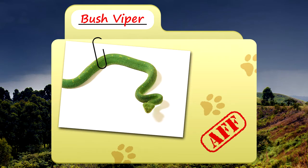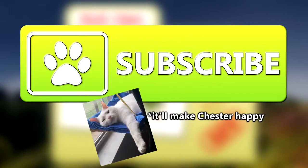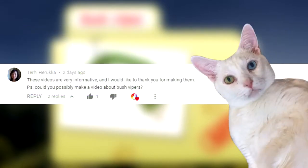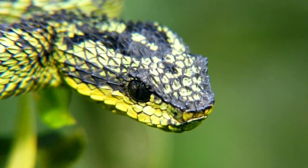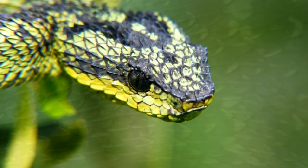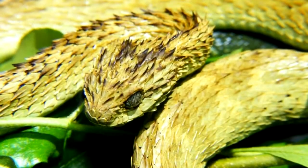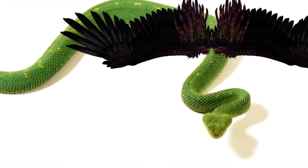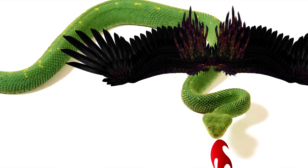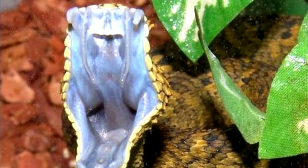Today on Animal Fact Files, we're talking about bush vipers. Thank you to Terry Haruka for today's request. These snakes look like they were born from dragons. Their scales are keeled, meaning that instead of being smooth, they have a ridge that runs down their middle and makes them look way more menacing. Just slap some wings on them and you have yourself a dragon — except please don't actually do that, as these snakes could kill you.